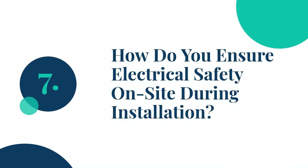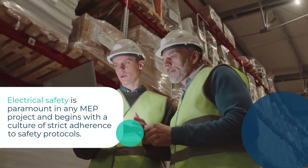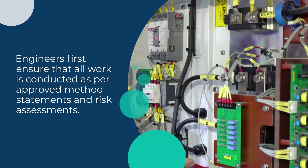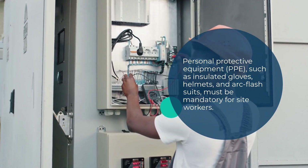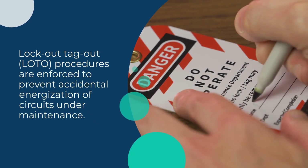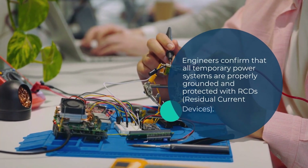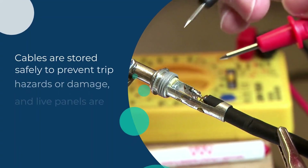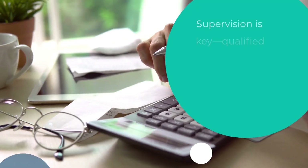Question 7: How do you ensure electrical safety on-site during installation? Electrical safety is paramount in any MEP project and begins with a culture of strict adherence to safety protocols. Engineers first ensure that all work is conducted as per approved method statements and risk assessments. Personal protective equipment (PPE) such as insulated gloves, helmets, and arc flash suits must be mandatory for site workers. Lockout/tagout (LOTO) procedures are enforced to prevent accidental energization of circuits under maintenance. Engineers confirm that all temporary power systems are properly grounded and protected with RCDs (residual current devices). Cables are stored safely to prevent trip hazards or damage, and live panels are secured with clear danger signage.